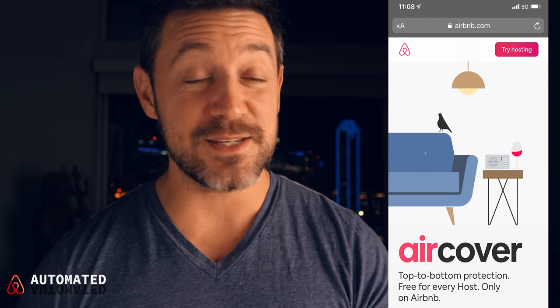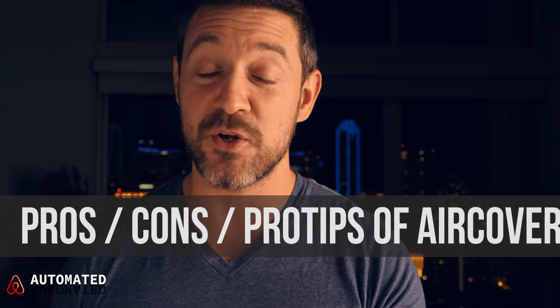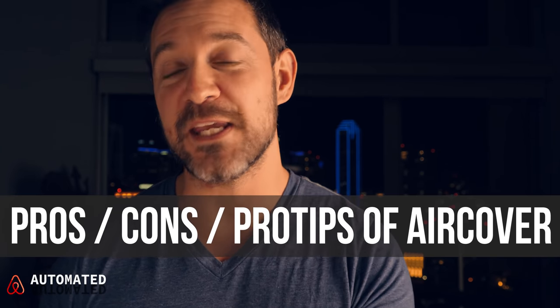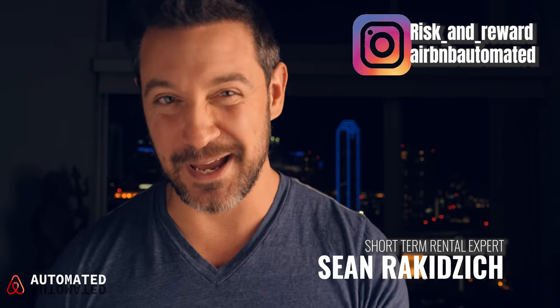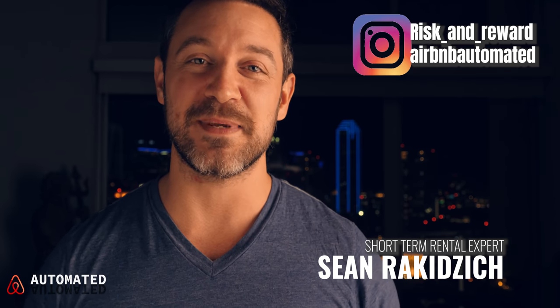In this video we're going to talk about Airbnb's new host coverage, AirCover. What exactly is Airbnb's AirCover? What does it do? What does it not do? What are the main changes since the last host guarantee update? Some pros and some hidden cons that you need to know about, because there is a hidden piece of language in here that is going to cost you money if you're not prepared. By the end of this video you're going to know exactly how to use this insurance policy on Airbnb.